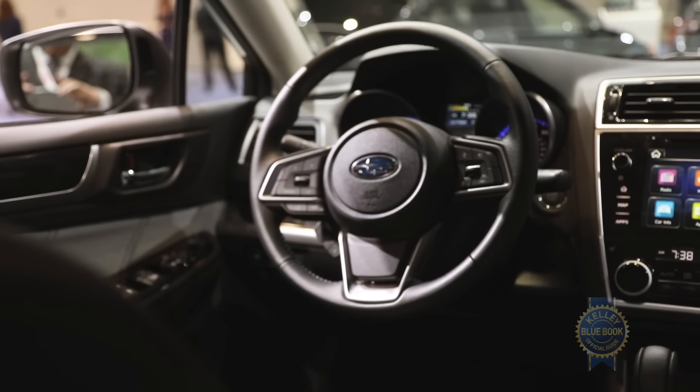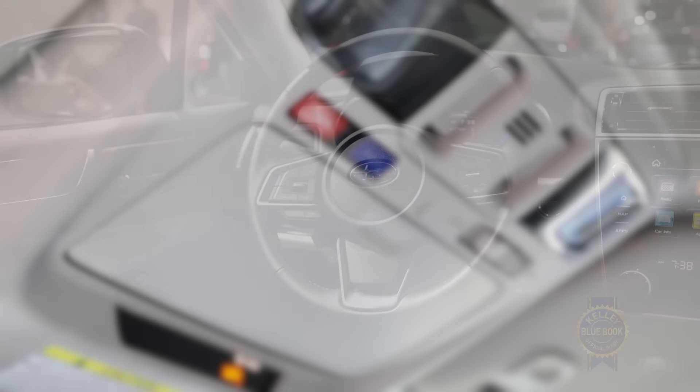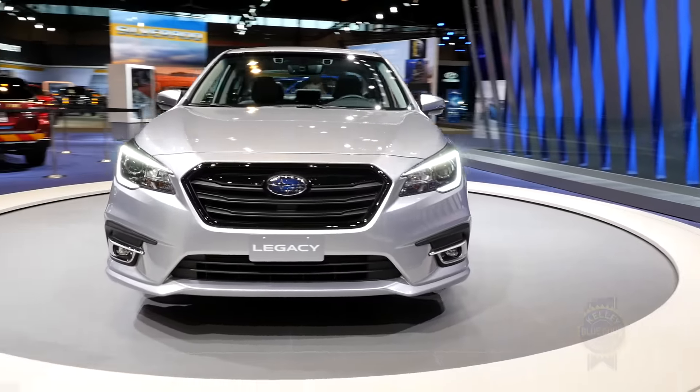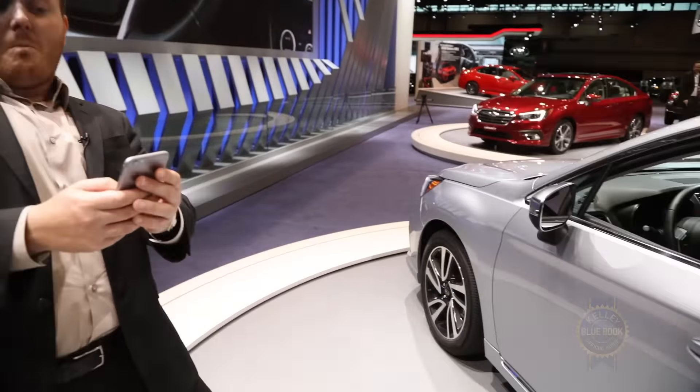A newly available Safety Plus and Security package adds embedded telematic services like emergency assistance, automatic collision notification, stolen vehicle recovery, and remote-activated door locks and lights.